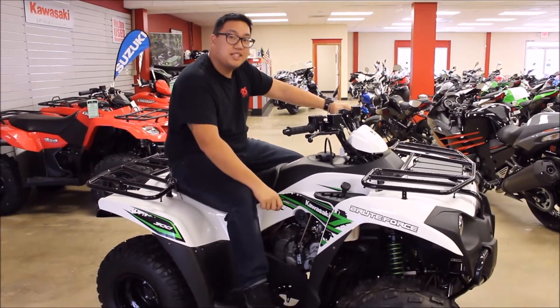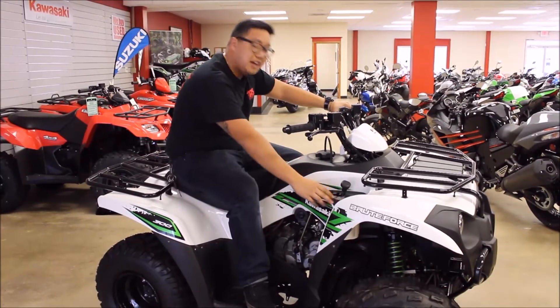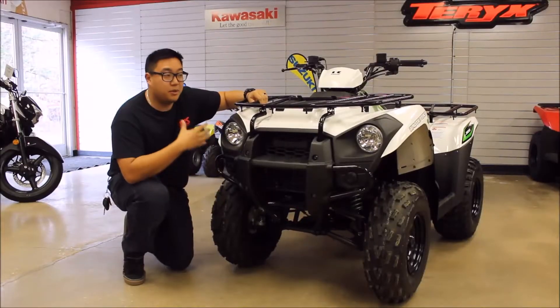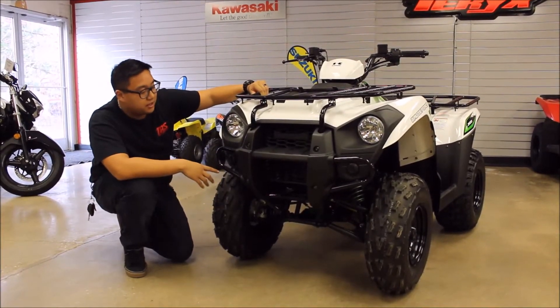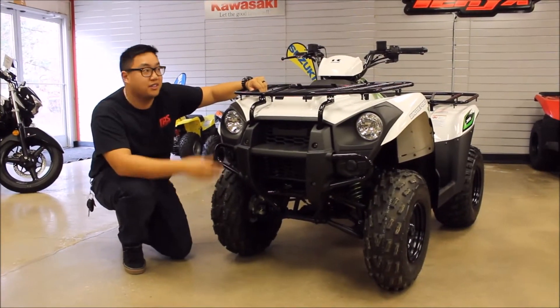This machine features an easy to use CVT transmission with low, high, neutral and reverse. This is the most attractive looking entry level ATV with its blacked out front fascia and built-in brush guards, and it takes its styling cues from its big brother the 750.